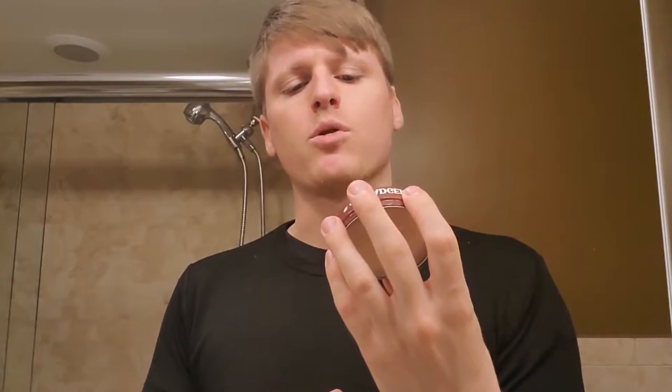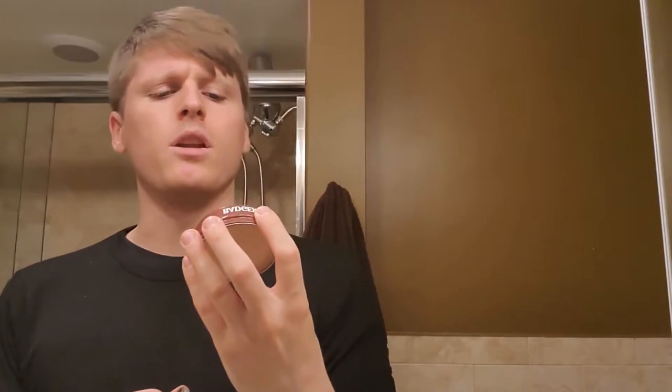Let me read the instructions on how to do this: apply a small dab evenly to damp or dry hair — mine's dry — enjoy a medium hold with a great shine. So I'm just gonna do a small dab. I'm gonna rub it in my fingertips. You guys let me know in the comments below if you prefer me with pomade or without — I'm just swooshing it back.